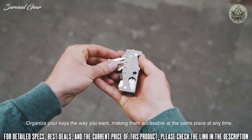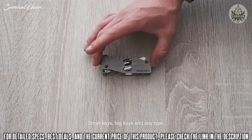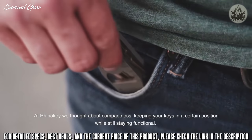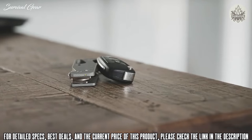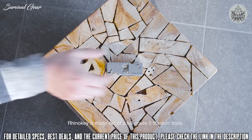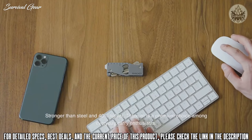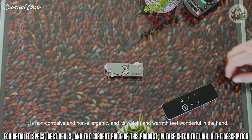Organize your keys the way you want, making them accessible at the same place at any time — small keys, big keys, and any type. It's not like a keychain where you need to search for the right key all the time. At RhinoKey, we thought about compactness, keeping your keys in a certain position while still staying functional. Got a key fob? No problem — just attach it quick and easy. RhinoKey is made of a full grade 5 titanium body, stronger than steel and 40% lighter. Titanium is a premium choice among everyday carry enthusiasts. It is non-corrosive and non-allergenic, and its weight and warmth feel wonderful.